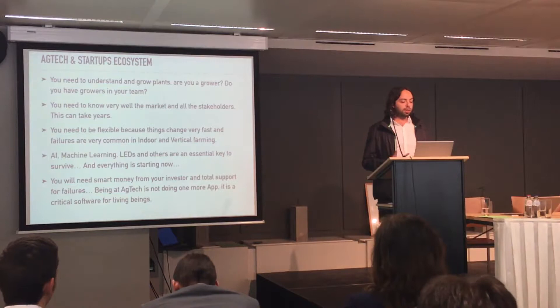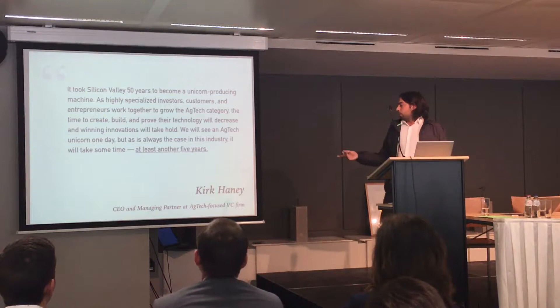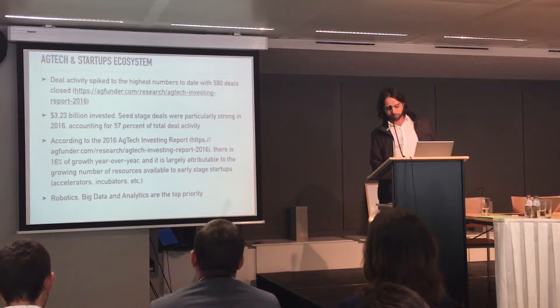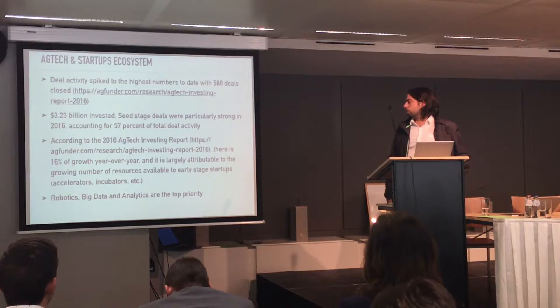We have three years in the market and we are still failing. This is not doing one more app or one more Instagram — we are creating critical software for living beings. There is a quotation from Kirk, the CEO of an AgTech VC firm, saying it will take another five years to have a big company, a big startup, in this area. Regarding numbers: last year they closed 580 deals, 3 billion invested, and it's growing 60% per year. The top priorities are robotics, data, and analytics.